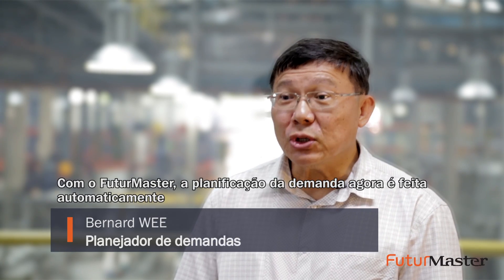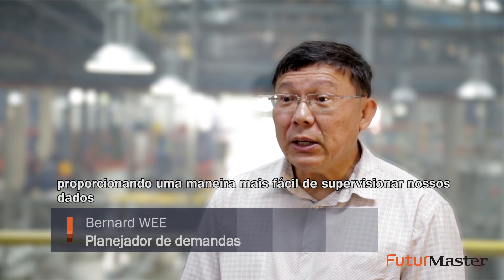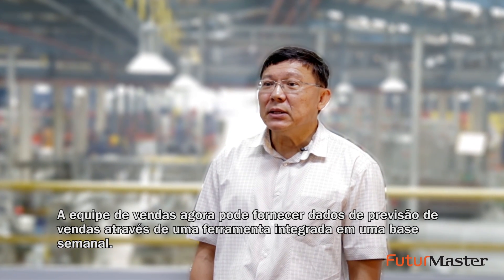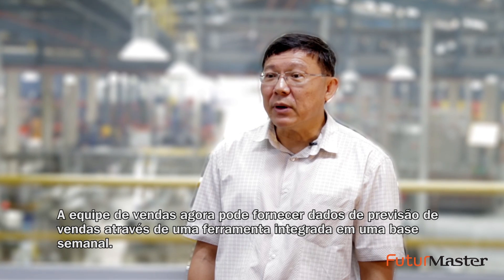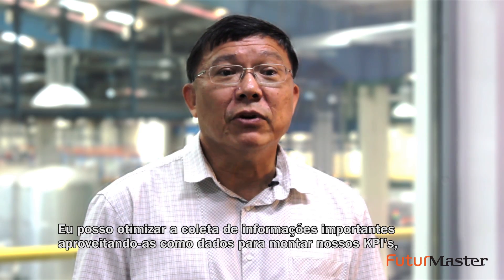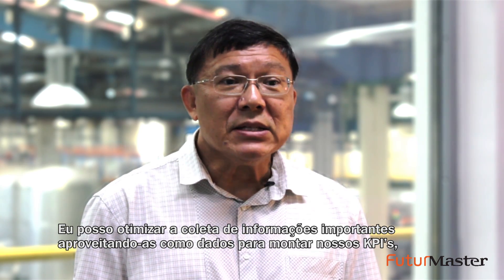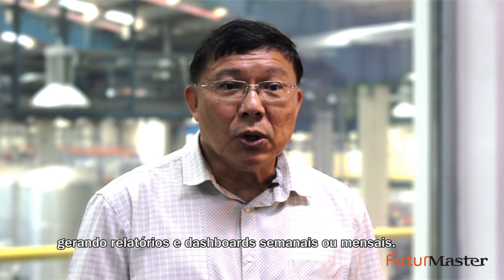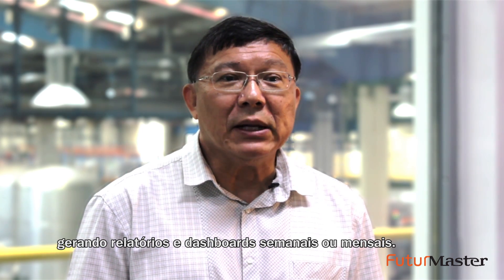With Future Master, the demand planning role is automated, giving us a better way to look at our data and make timely decisions. The sales team can now provide sales forecast figures in one integrated tool on a weekly basis. I can leverage how all the information is collected, easily drill down the data to show KPIs, reporting, and dashboards in both weekly and monthly time buckets.